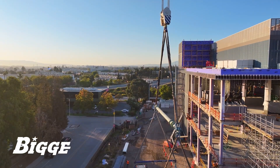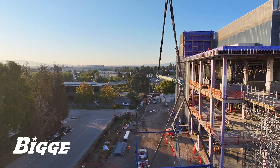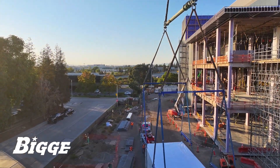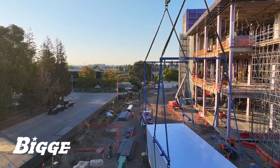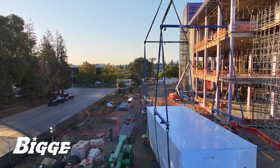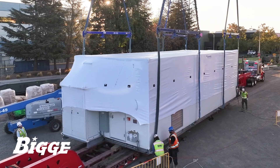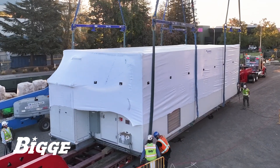As a valued and reliable partner to some of the most impactful building contractors in this niche, Biggie is regularly called upon to provide operating and maintained crane services for a variety of construction needs. Our contributions to this project are numerous and have included several pieces of equipment from our Northern California mobile crane fleet.